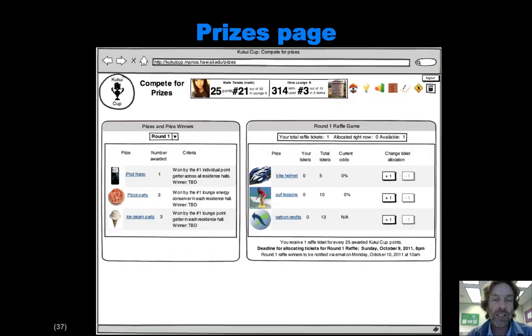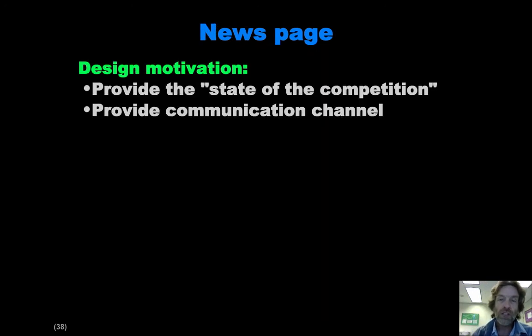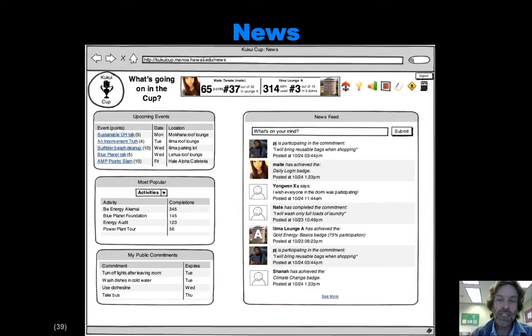On the prizes page, on the left-hand side you can see a description of the prizes that can be won by the number one person in a given category. On the other side there's the raffle game. The news page is kind of a standard communications channel — we've got a news feed that looks like a wall in Facebook and in fact has some interaction back and forth with that. On the left-hand side there's information about things that are popular or people are doing within the competition.